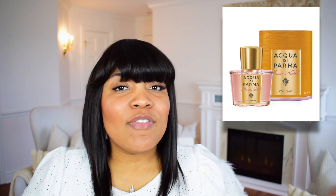I'm gonna go ahead and give it a little spray to give me my first impression. This is a spicy fresh rose.